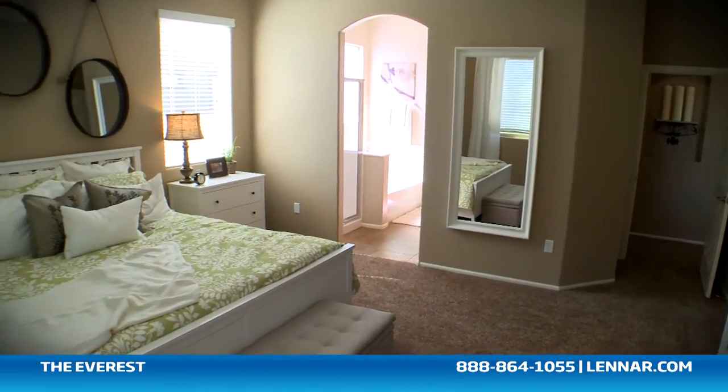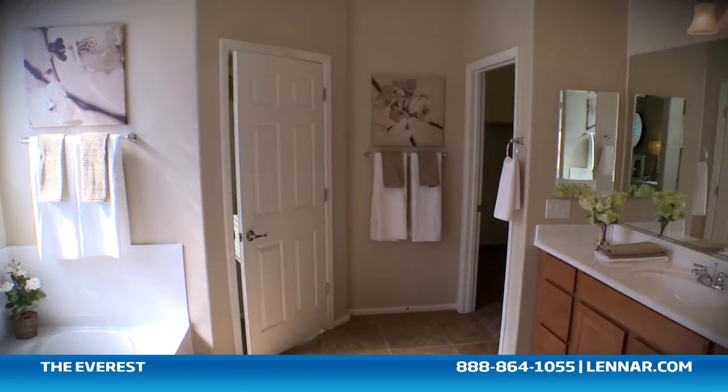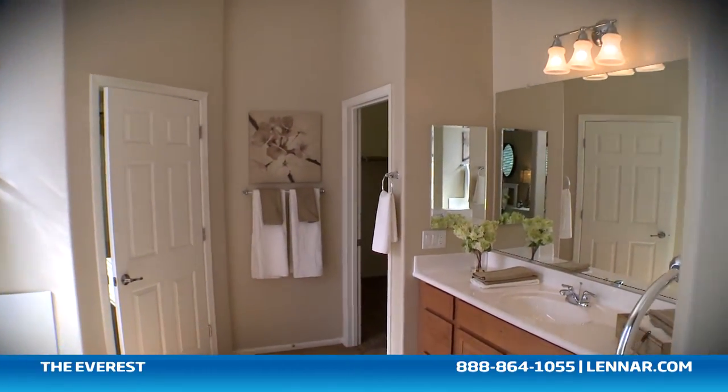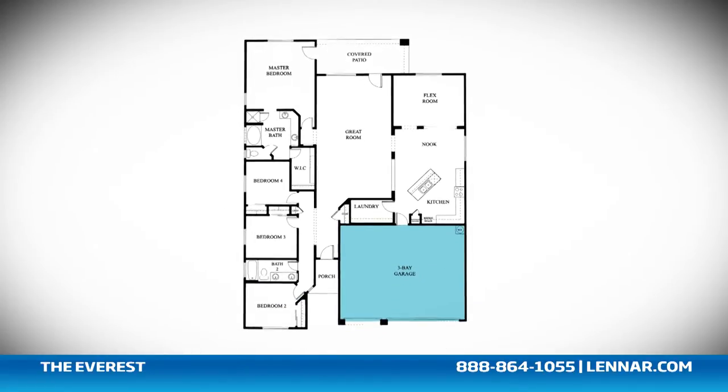The Everest master suite includes a private bathroom retreat with a separate shower and tub, twin sinks, and a huge walk-in closet. This amazing new home also includes plenty of extra storage and a three-bay garage.